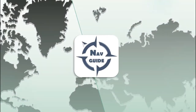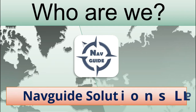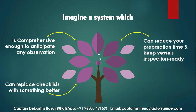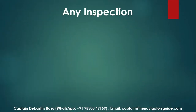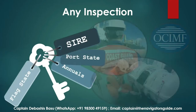A couple of master mariners with ship and shore experience from all over the world came together to form Navguide Solutions LLP and founded a process which is comprehensive enough to anticipate almost any observation — one which can replace checklists with something better, reduce preparation time to keep vessels inspection ready, and most importantly, give your juniors the vision of an inspector. We are talking about any inspection here, whether it's a SIRE, annuals, port state, flag state — this is one process to make the vessel inspection ready.